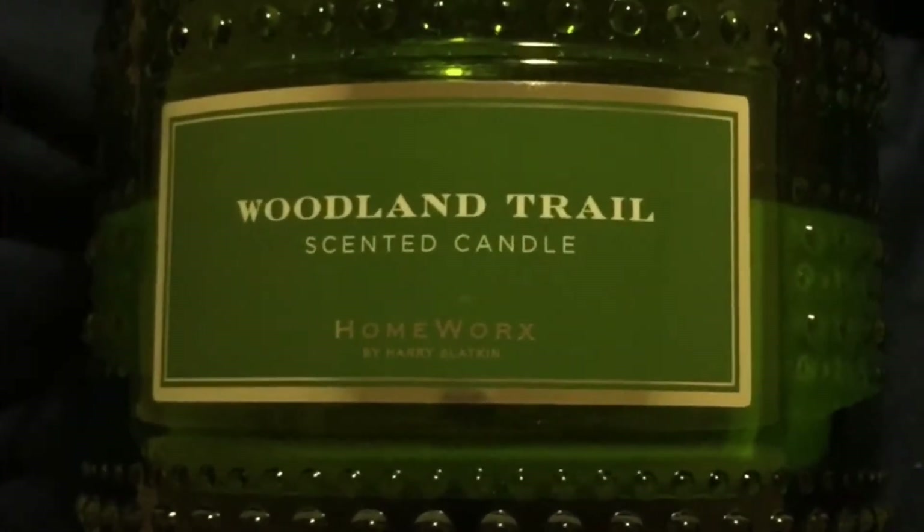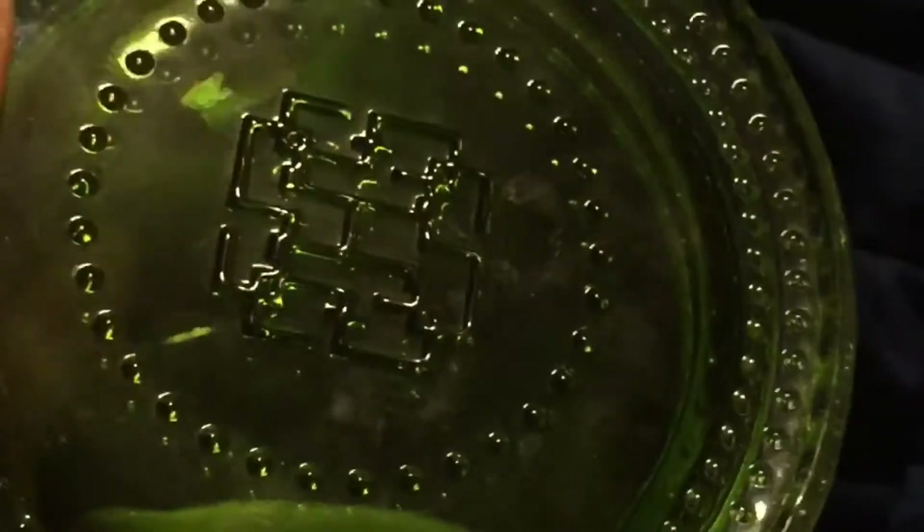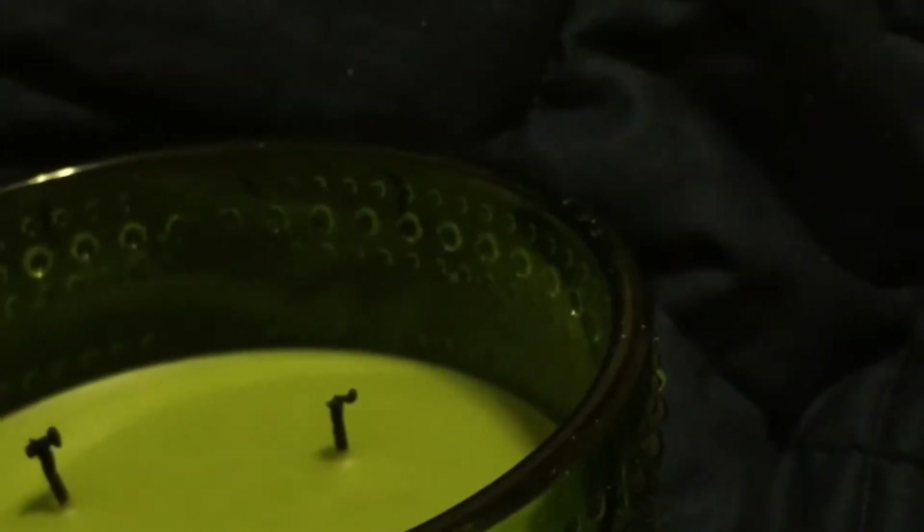This comes in a really beautiful hobnail vessel — a pretty green color. That is Harry Slatkin's logo on the candle, so you can repurpose these vessels after you burn them.